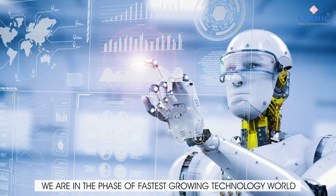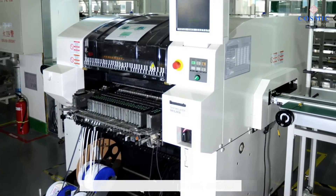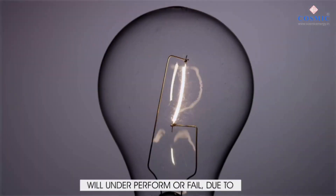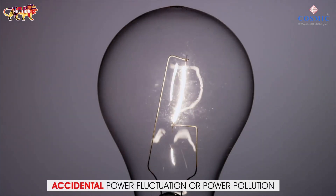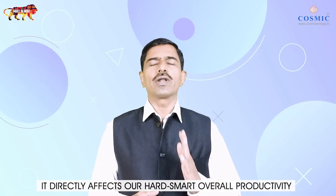We are in the face of the fastest growing technology world. Many advanced equipment and gadgets will underperform or fail due to accidental power fluctuation or power pollution. It directly affects our hard work and smart overall productivity.